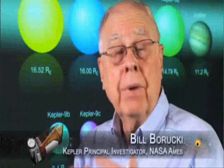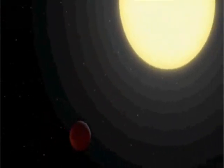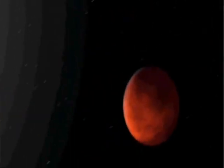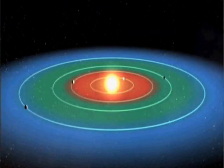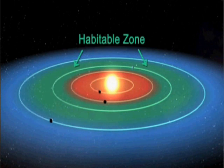The Kepler telescope was launched back in 2009 to try to find planets similar to Earth — rocky, potentially habitable alien worlds. Since then, the telescope has been staring at over 150,000 stars in one small patch of sky. It's looking for the slight dimming in the brightness of stars that could be caused by a passing planet.